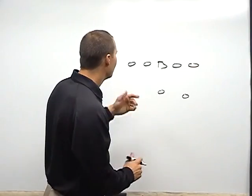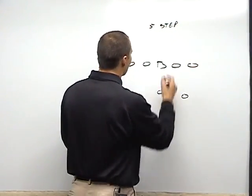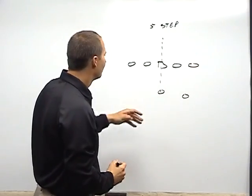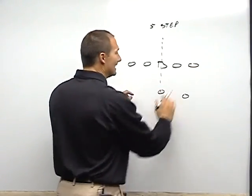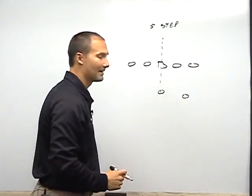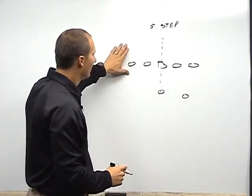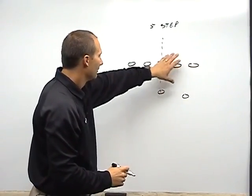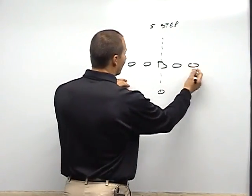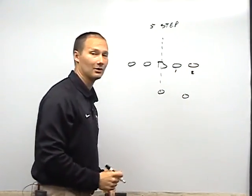First, the five-step protection. We're going to split and draw a midline from the center. This is going to be an even number protection. When it's an even number, that tells the running back he's going to be on the right side. The offensive line just knows: even number, backs to the right. We're going to slide opposite of the number — play side to the even number side. The guard has number one, the tackle has number two.